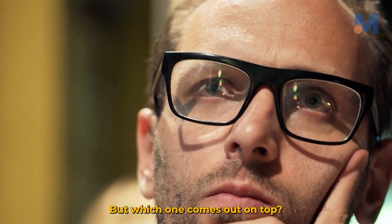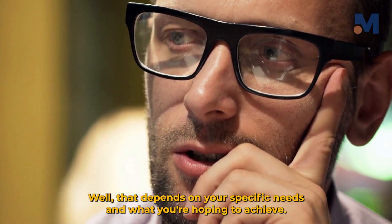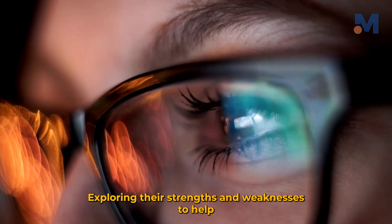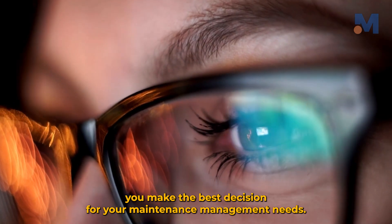But which one comes out on top? Well, that depends on your specific needs and what you're hoping to achieve. So grab your ringside seats, folks, as we dive into the world of CMMS and Excel, exploring their strengths and weaknesses to help you make the best decision for your maintenance management needs.